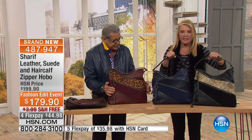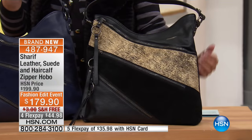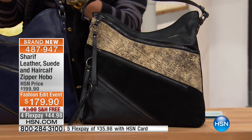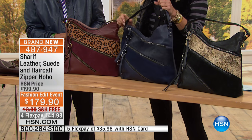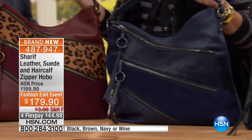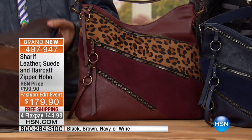Here are the colors very quickly. Right here in my hand is that stunning black — three different textures, it's amazing, all genuine. Then I'm holding the navy blue. And the navy is the most limited right now. Here's that beautiful wine color — I love the leopard with the wine, Sharif. And then Sharif's holding the brown.